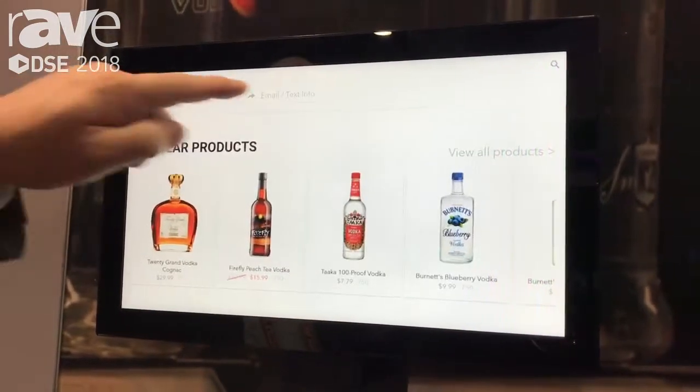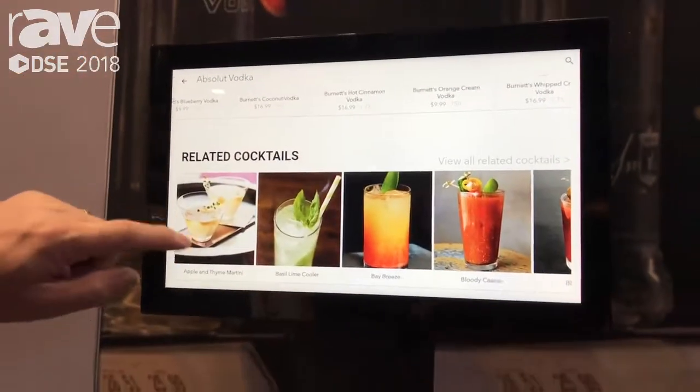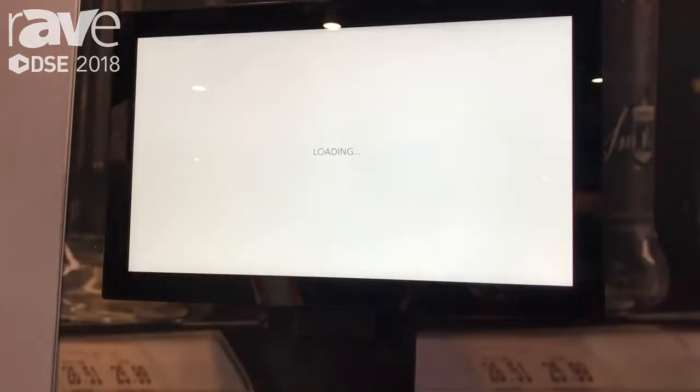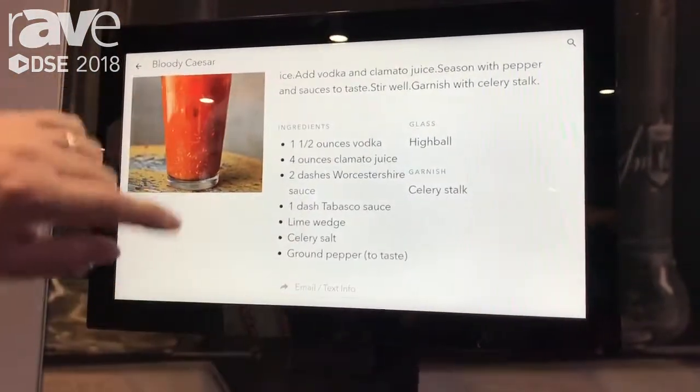We give you pricing information. You can email and text stuff to you. You get competitive product information. We give you cocktail recipes — you can look up cocktail recipes. So we're upselling for the retail store, selling additional products.